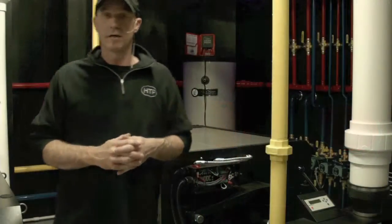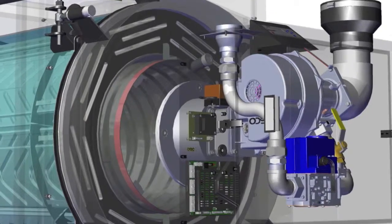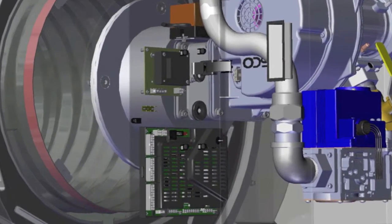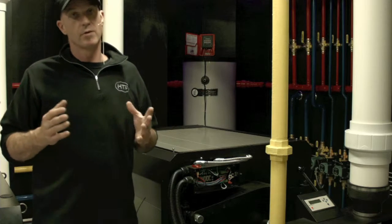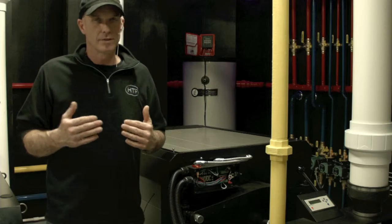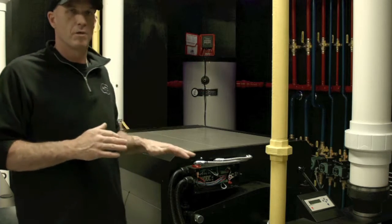The Enduro TI uses our newest control, the 928. The 928 control has a lot of features and benefits. The first feature is it's a switch mode power control, meaning there's no internal transformer — it's all done with processors, sending power just when needed and holding it back when it's not needed. This makes the control very efficient, which is part of the overall efficiency of the appliance.